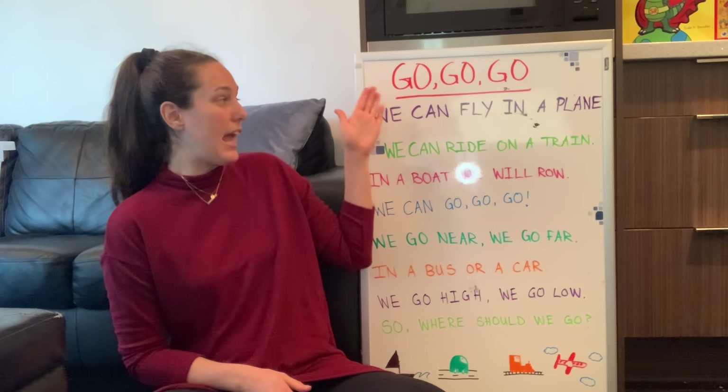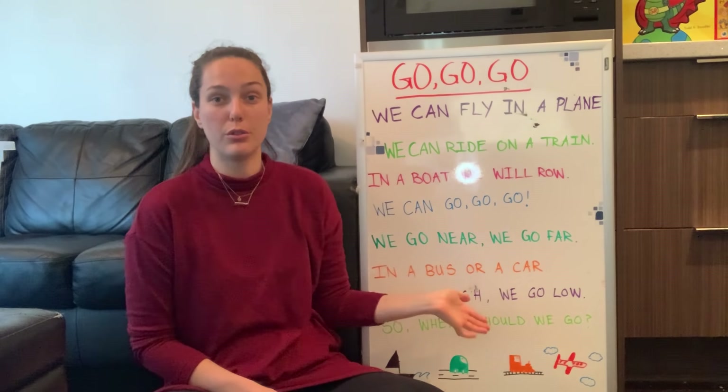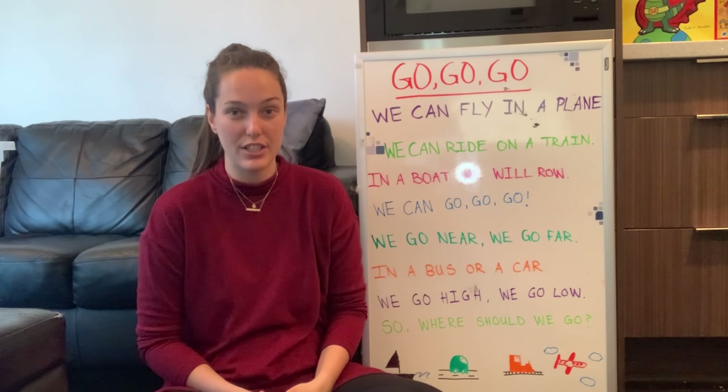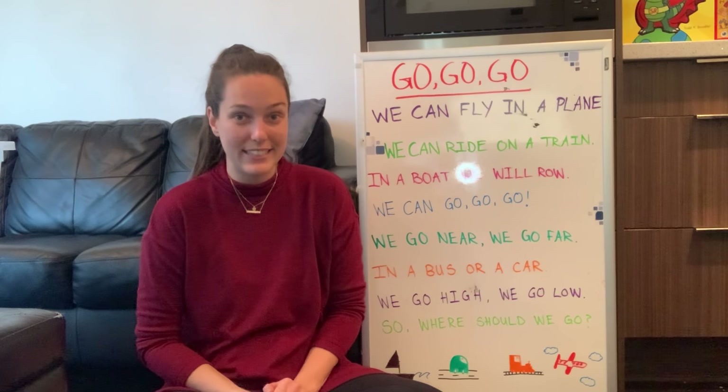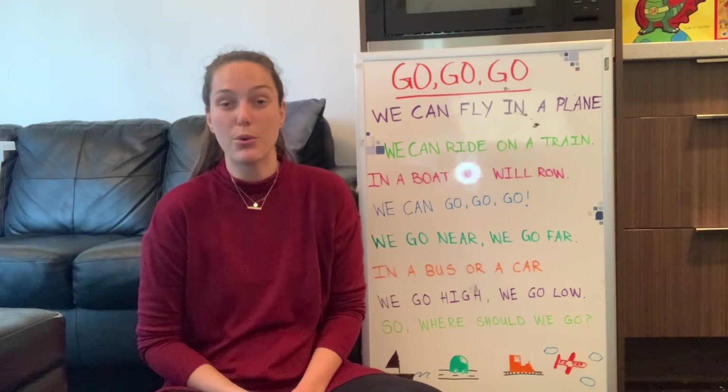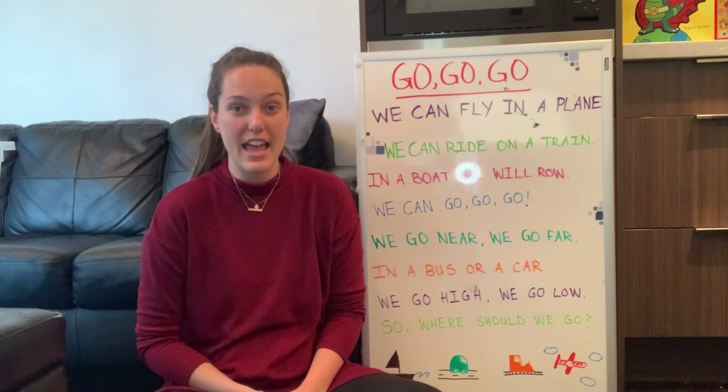Today we're going to be doing a really cool poem called Go Go Go with some actions. We're going to do a really cool science experiment called Sink or Float, and of course we'll be practicing our letters and numbers.